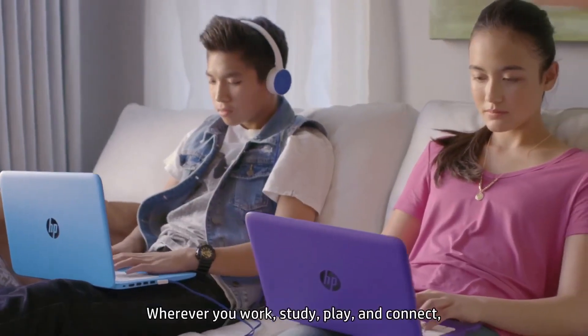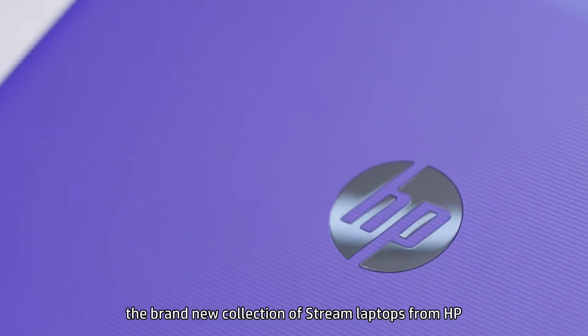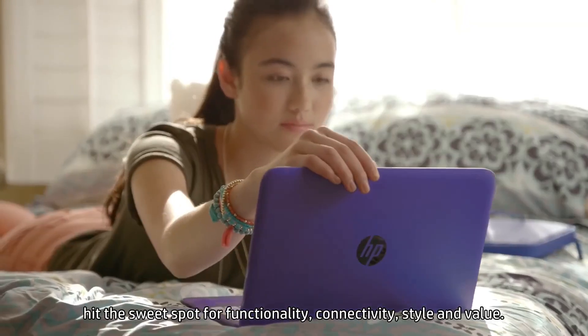Wherever you work, study, play, and connect, the brand new collection of HP Stream laptops hit the sweet spot for functionality, connectivity, style, and value.